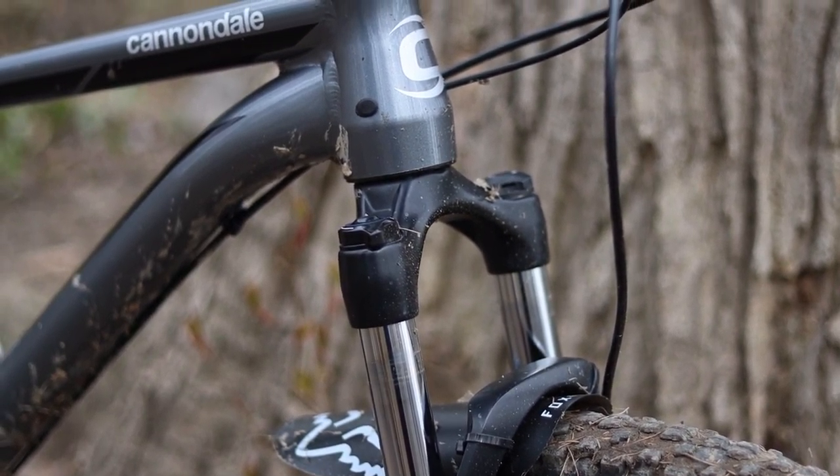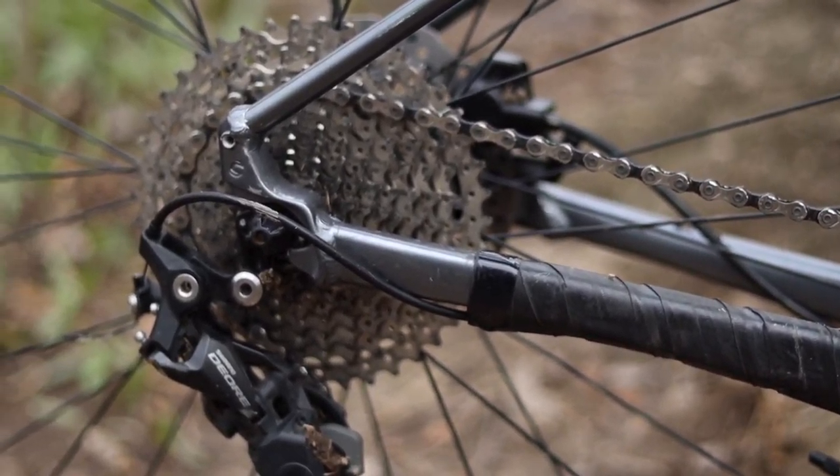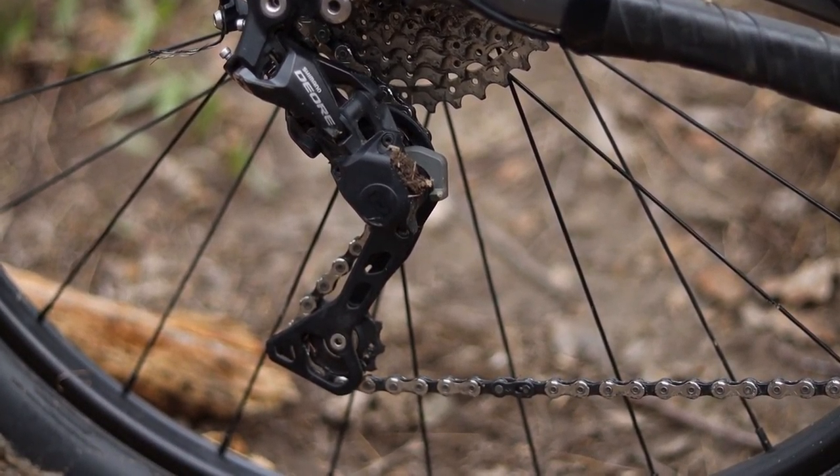The coil suspension is made up for with the drivetrain, which is a 1x Deore with a 30-tooth chainring in the front and an 11-to-42-tooth cassette in the back. That front chainring does not feel like a 30 — if I'm being honest, it feels more like a 28. There's a lot of climbing that can be done, and I still felt like you could climb up anything with the gearing.